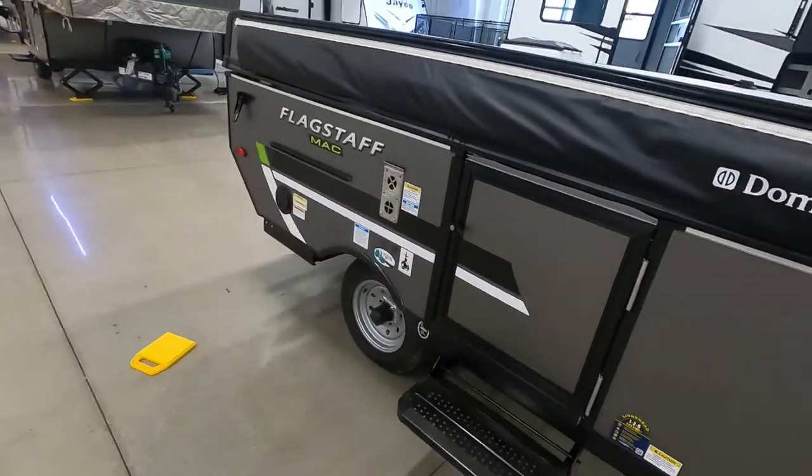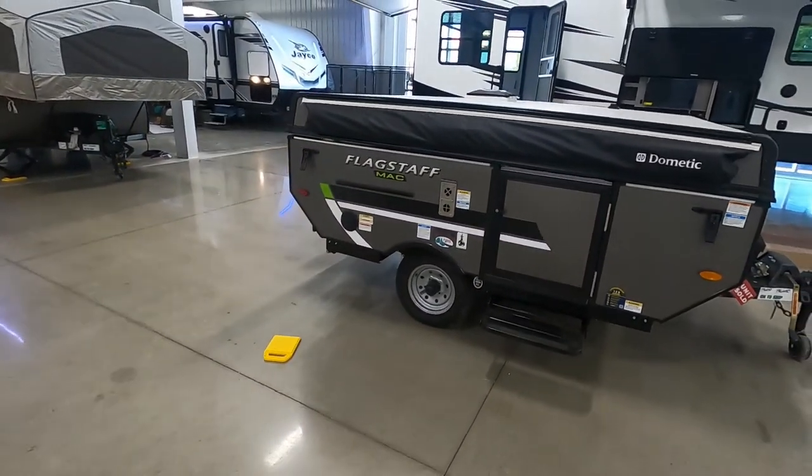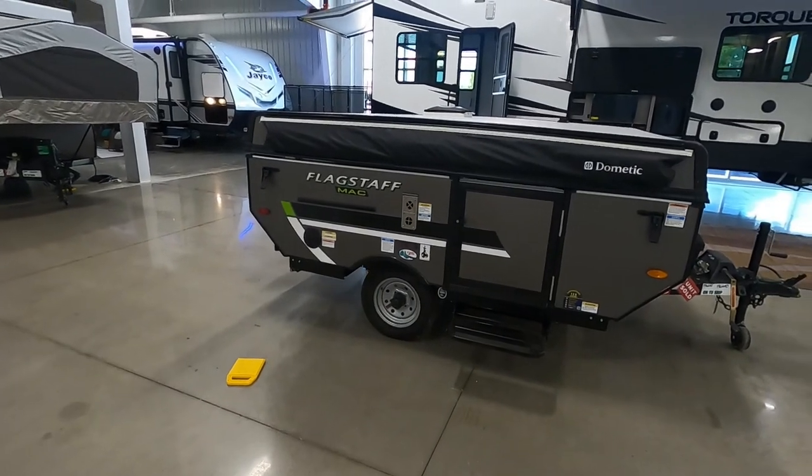Thank you so much for your purchase. Hope you enjoy this Mac for many years to come. Happy camping!